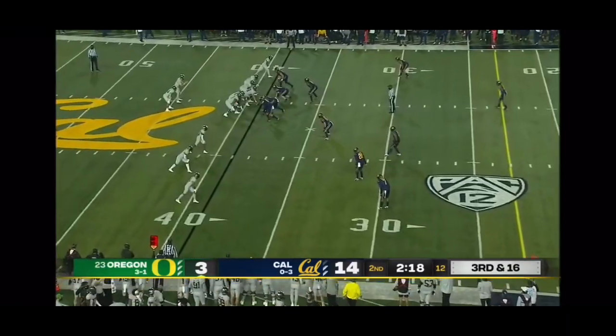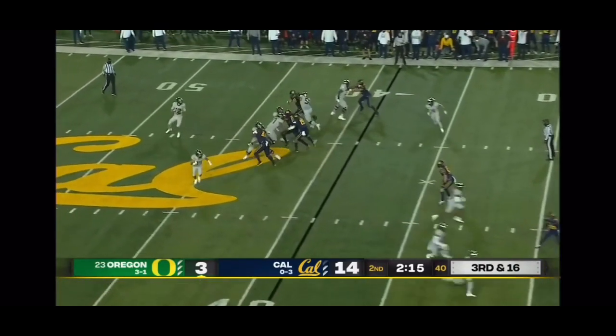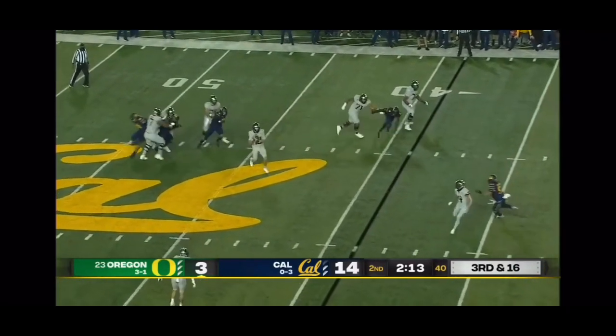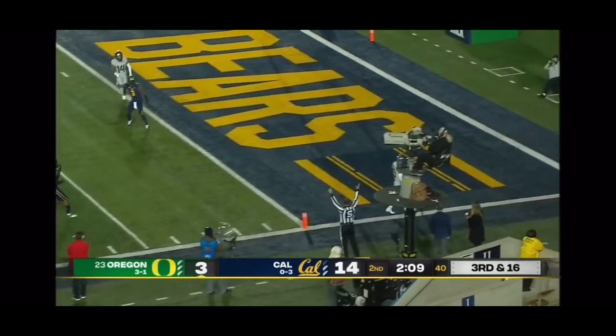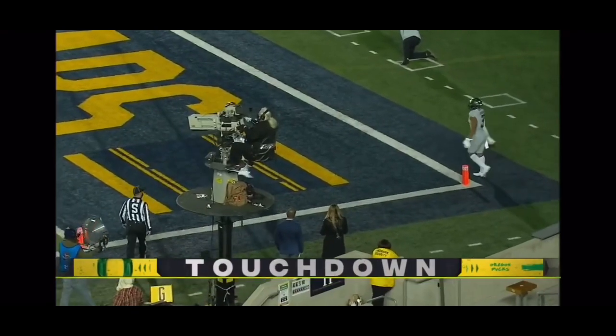That's exactly what Oregon's strategy would be here — so we'll see. Third and 16 from the shotgun. Shuck pressured immediately — has to step up, slings one down the sideline — wide open, caught — touchdown! Johnny Johnson.